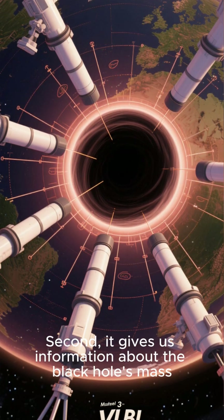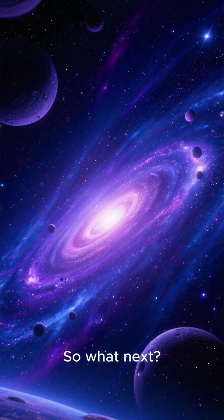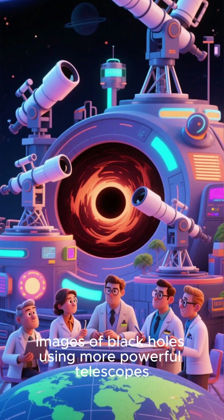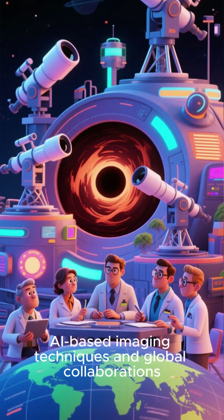Second, it gives us information about the black hole's mass. The size of the shadow is smaller than expected, suggesting that the black hole is more massive than we thought. So what next? Scientists are working to capture higher resolution images of black holes using more powerful telescopes, AI-based imaging techniques, and global collaborations.